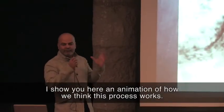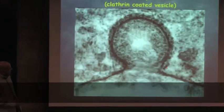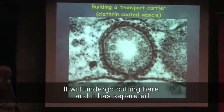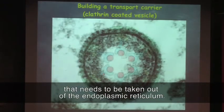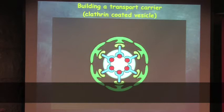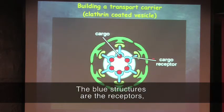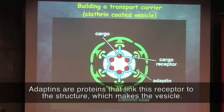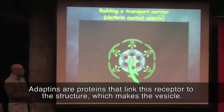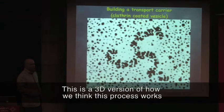Here is an animation of how we think this process works — the formation of a transport vesicle. It undergoes cutting and you have a separated transport vesicle which contains cargo that needs to be taken out of the endoplasmic reticulum. In this vesicle, the red structures are the cargos — the proteins that need to be transported. The blue structures are the receptors which bind to the cargo and take them into the vesicles. Adaptins are proteins that link this receptor to the structure which makes the vesicle.